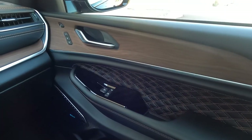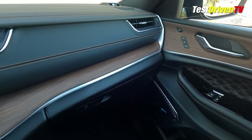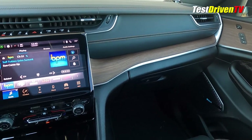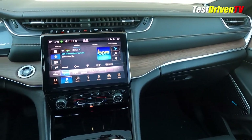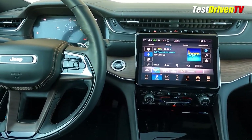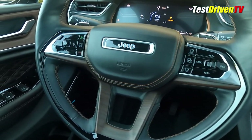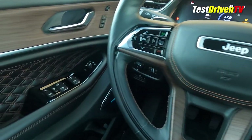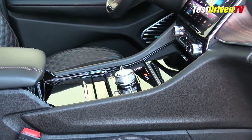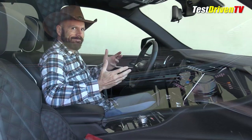Sitting behind the wheel of the Grand Cherokee, there's no wonder why this just made Ward's 10 Best Interiors list. Honestly, this is one of the nicest, most well-designed interiors I've seen in an American vehicle in a very long time. On this trim grade there's genuine wood, Napa leather with quilted stitching, soft-stitch trims across the dash and on the door panels. Just look at that door panel — isn't that beautiful to look at? The finishes in here include piano black, which is also beautiful, though here in Arizona I find it impossible to keep clean.